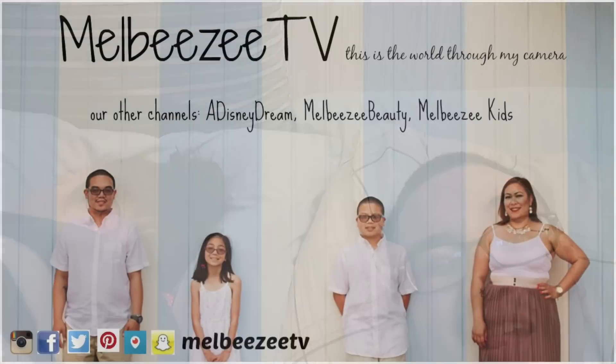Good evening, bumblebeezies! It's time to go to sleep. I just came back from bowling and we won two games out of three, so that's good. Anyway, thank you guys for watching and we'll talk to you guys tomorrow — bye!